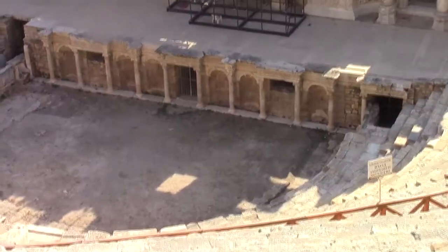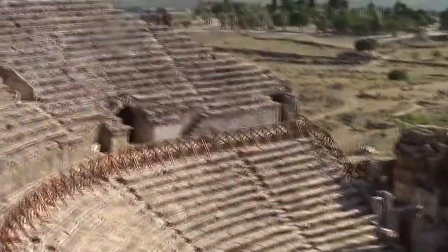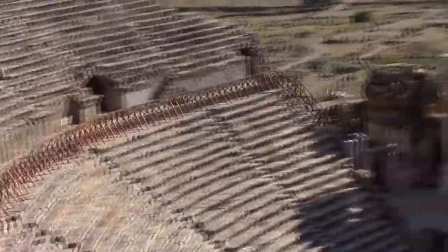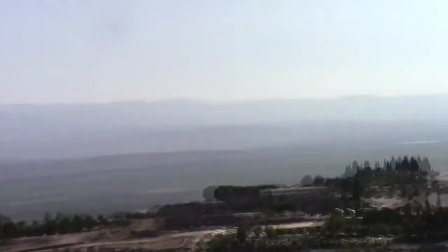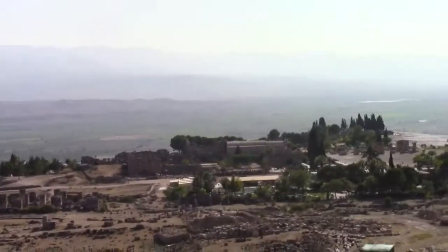Look all the way down — there would be the stage at the bottom, that's where it would all happen. These theaters were built in a manner to provide the best acoustics. Here we also have kind of an aerial view of this area. The Romans were everywhere, and here I am in Turkey.